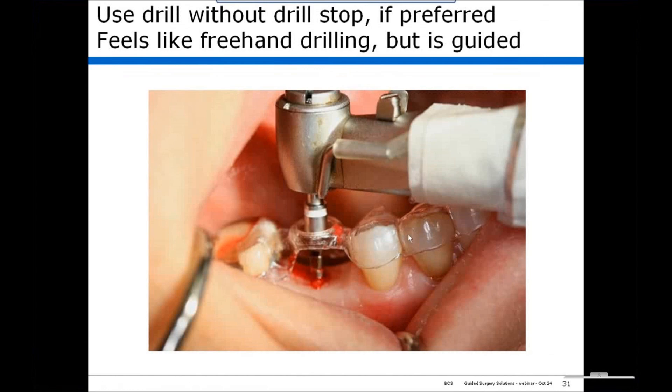This system can also be used without a drill stop. If you prefer to do this, it feels like freehand drilling, but it's guided because the position of your entry point on the gingival surface is defined, and the center of the guide hole defines the second point of your trajectory. So it feels like freehand drilling, but in fact it is guided.